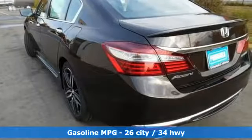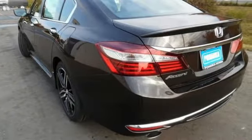Equipped with the Eco Assist system, Hill Start Assist and multi-angle rear view camera with dynamic guidelines, this is a vehicle that wants to take care of you.